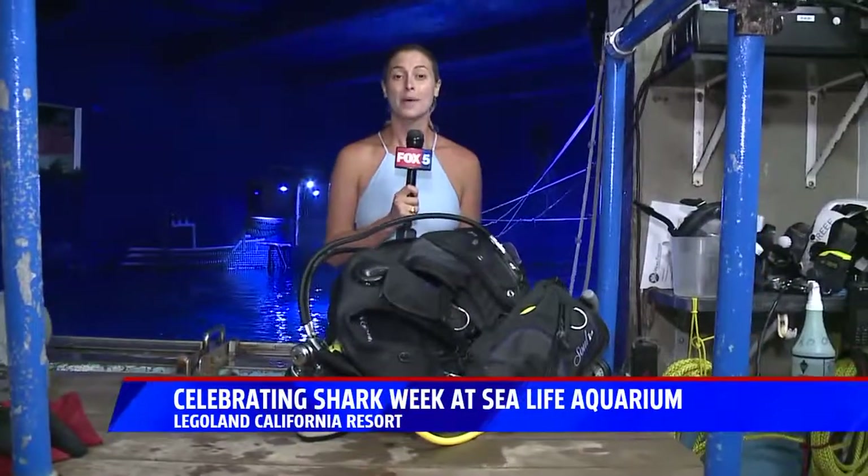Reporting from Sea Life Aquarium at Legoland California Resort, Tabitha Lipkin, Fox 5 News.